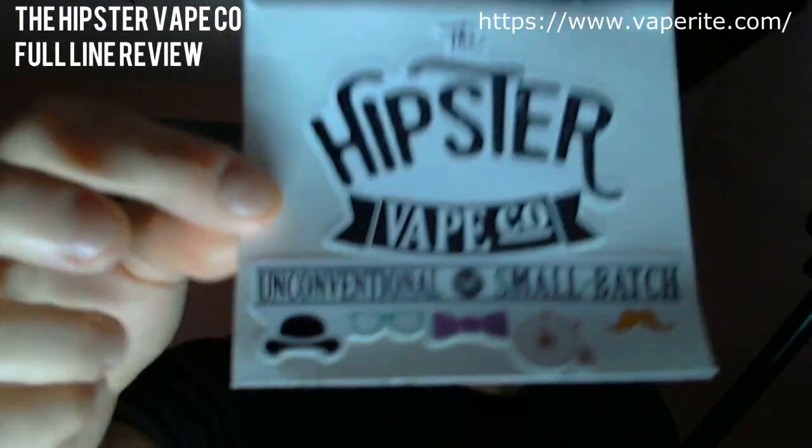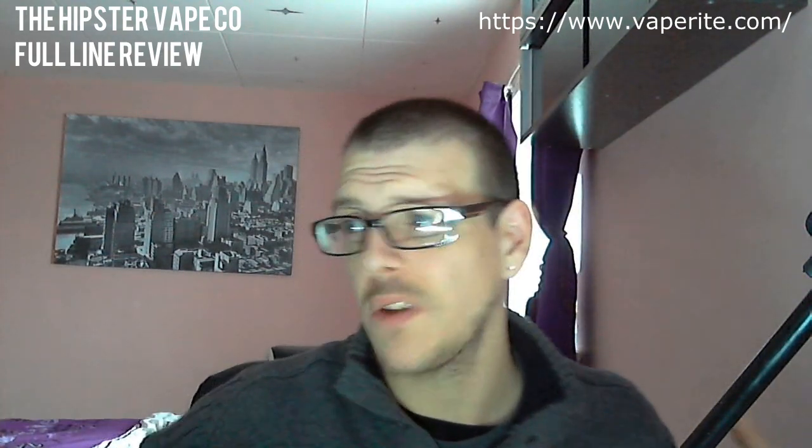Inside there you get some nice funky shredded paper. We have the business card for Fave Right Wholesales who are distributing, and a little card that tells us what each flavor is. We have Fave Right Wholesales details — so if you want to import these into your shops, let me know and I'll send you the details. There's also a funky sticker with a mustache and little logos for all the bottles. Really looking forward to checking these out — they've been sitting on the shelf taunting me.